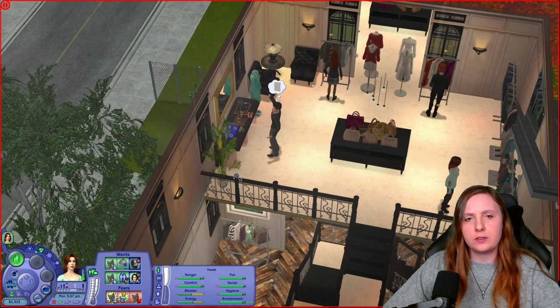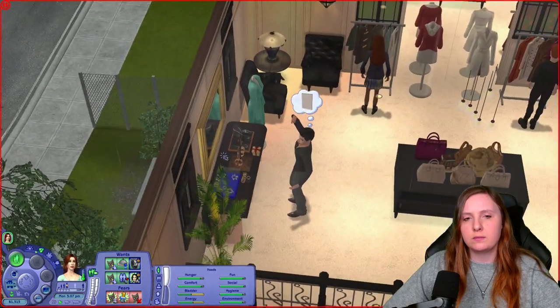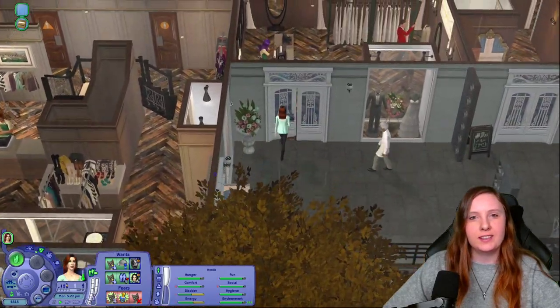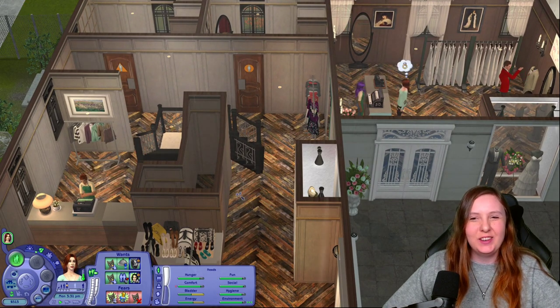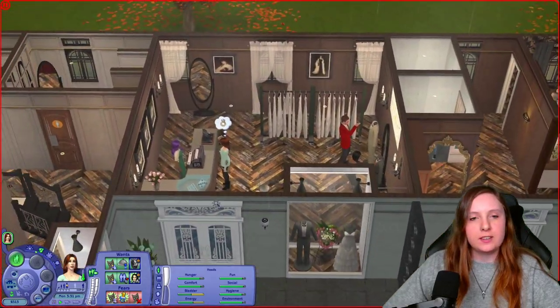It looks like Goopy is trying to do something — he can't access whatever he's trying to use. This one is on an OMSP, so that might be the issue. Let's buy some everyday clothes for the kids. She actually decided to use the cash register up here rather than the one downstairs — maybe it's fewer tiles from up here. Let's just have her walk back home then.